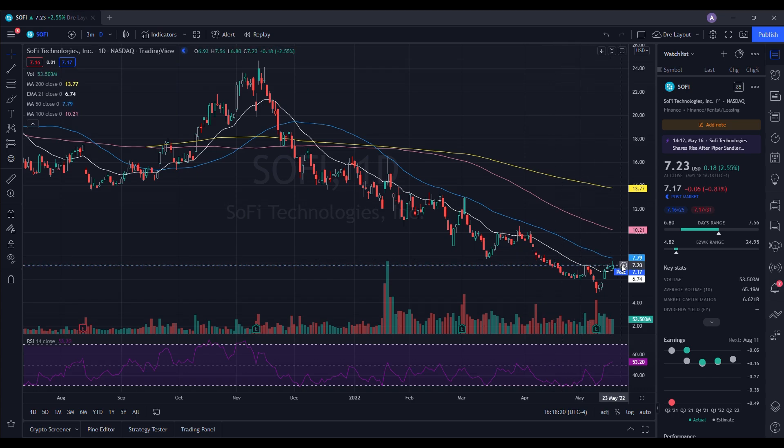If we decide to have a pullback, I'd want to see us hold support at least around the 21-day EMA, which is at $6.74 — and the low of the day was right at $6.80, so not too far off. If we break through that level, I'd want to see $6.00 continue to hold, and if we break below $6.00, we already know we have a gap to the downside right around $5.78.